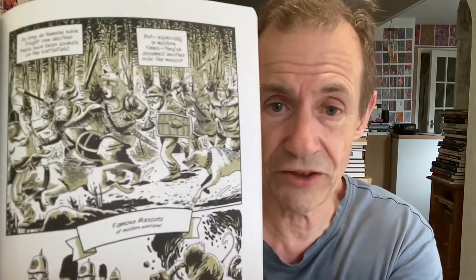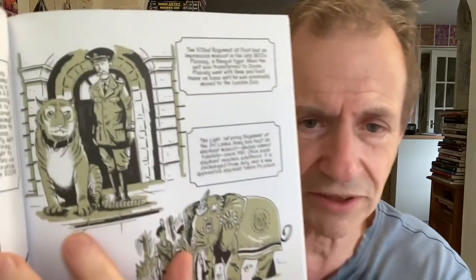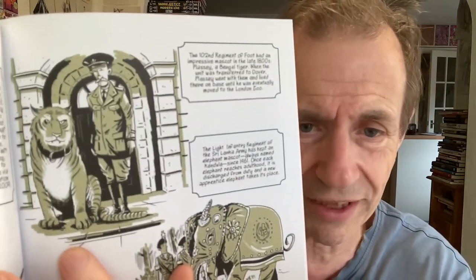The next one is about mascots — a variety of different mascots across different periods, from the Roman era through to more famous mascots of the modern era. You've got ones such as elephants and also tigers. The tiger's pretty good — impressive. I'm not certain I'd want to be standing next to a tiger, but the drawing is absolutely great. What a great looking tiger.